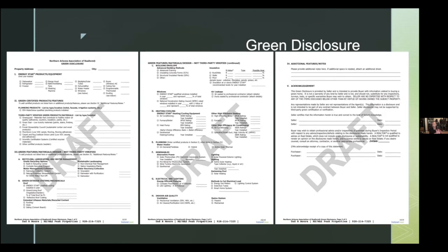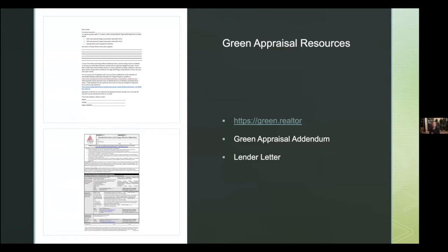The green disclosure form is really underutilized. It's not meant for minor upgrades like LED bulbs on the front porch — it's for significant improvements like upgraded insulation, energy-efficient windows, new construction with passive solar design, or solar panels — things that will really set a home apart from others.